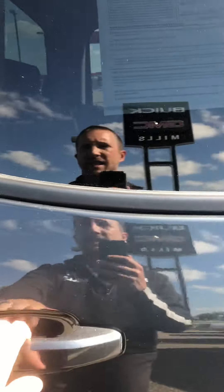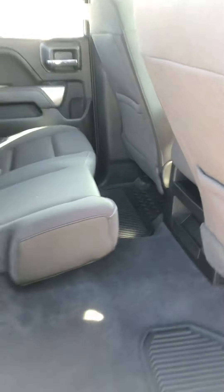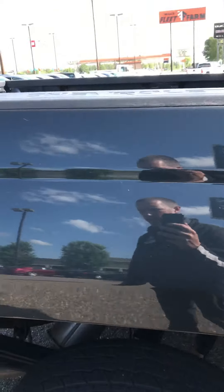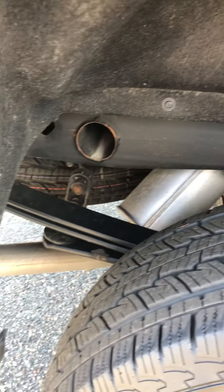Take a look at the back seats. This is a non-smoking vehicle as well. Very clean looking truck here. Very good shape — only a few minor scrapes of sorts but nothing real major.